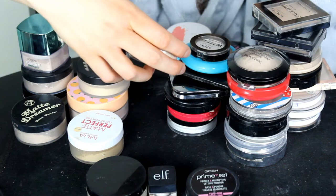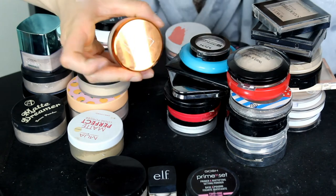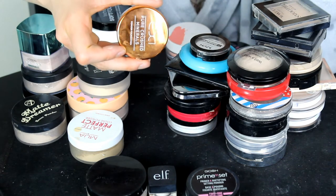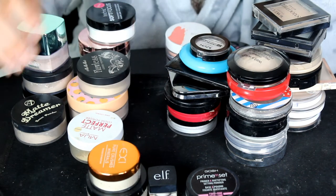This one is the EX1 Pure Crush Minerals Powder Foundation in shade 1.0. When I tested this in the EX1 video, I really, really liked this powder. So I'm definitely going to be keeping that one.